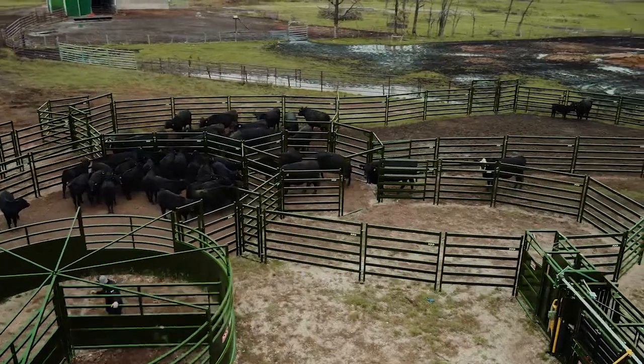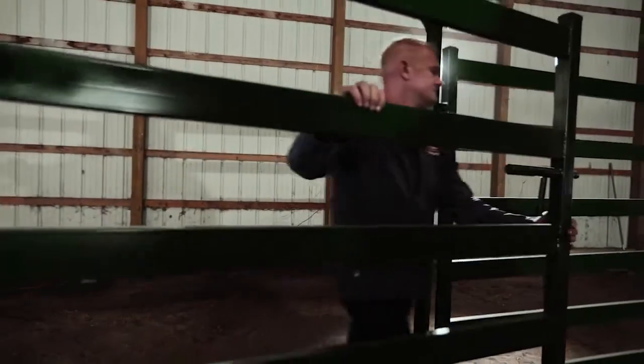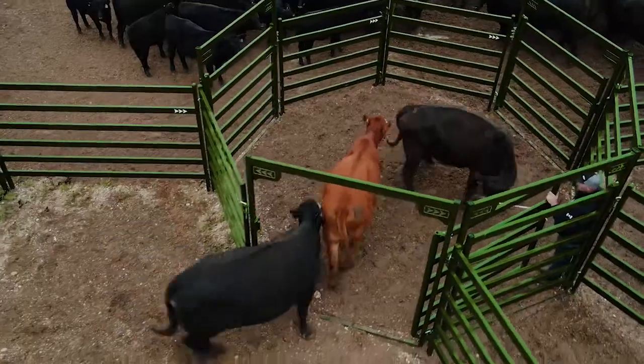It all starts with heavy-duty steel. When every panel and gate is powder coated to perfection, you're guaranteed a system that will be with you for generations to come. For added security, the steel railings feature a wide rectangular shape to reduce bruising, appearing as a highly visible barrier.